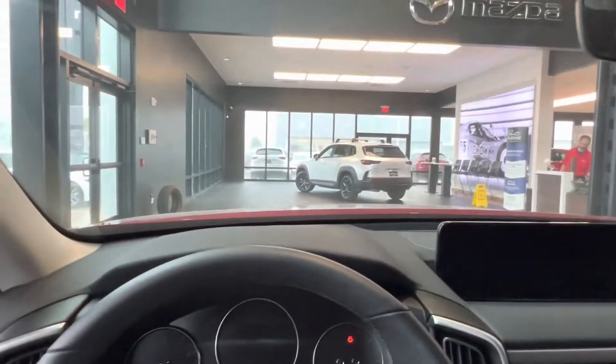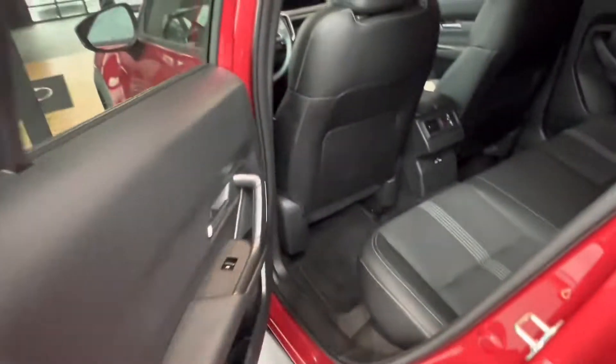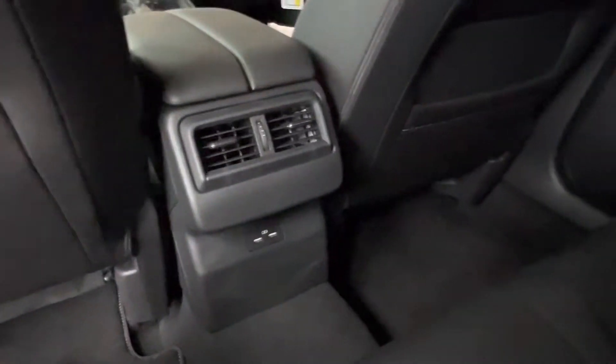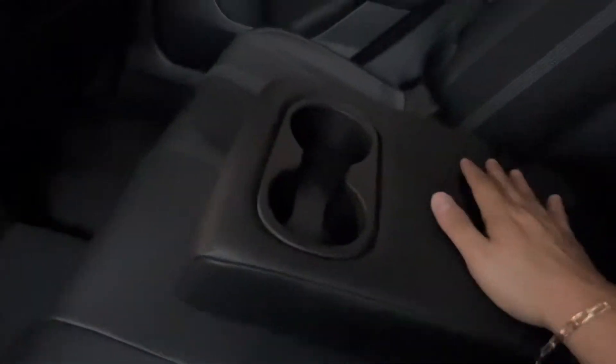Now let's go take a look at the back seats of the vehicle. Taking a look at the back seat we see we have a continuation of that all black interior with the fabric design in the middle. Taking a seat we see we have two independent vents for our back seat passengers as well as two USB charging ports. And dropping down our center console we get two cup holders and a nice armrest.